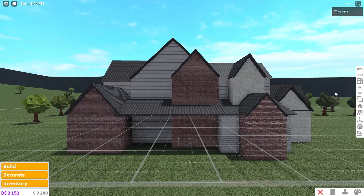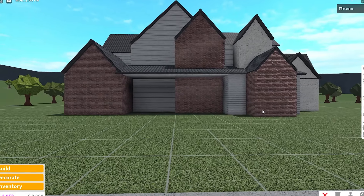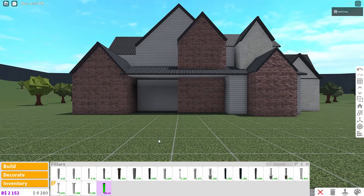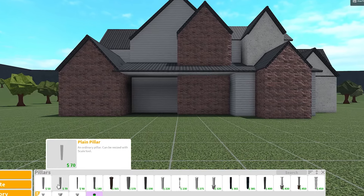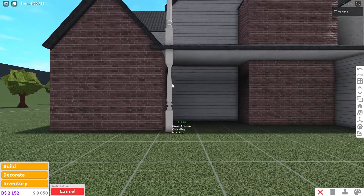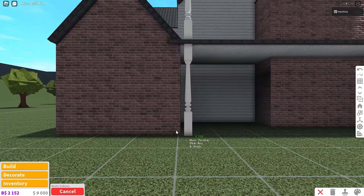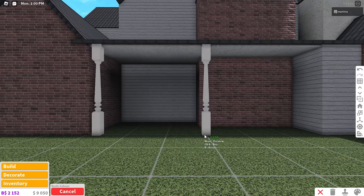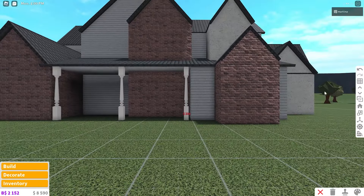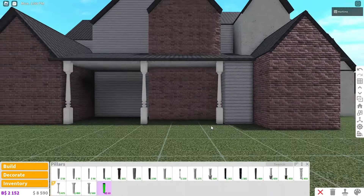Before we do anything else, let's grab the pillars because I think that'll make placing the windows easier. Starting with the rest columns — place a few beneath this slanted roof. Place one in the far left corner, one in front of this red wall, and another one right next to this corner. Move them over a bit.